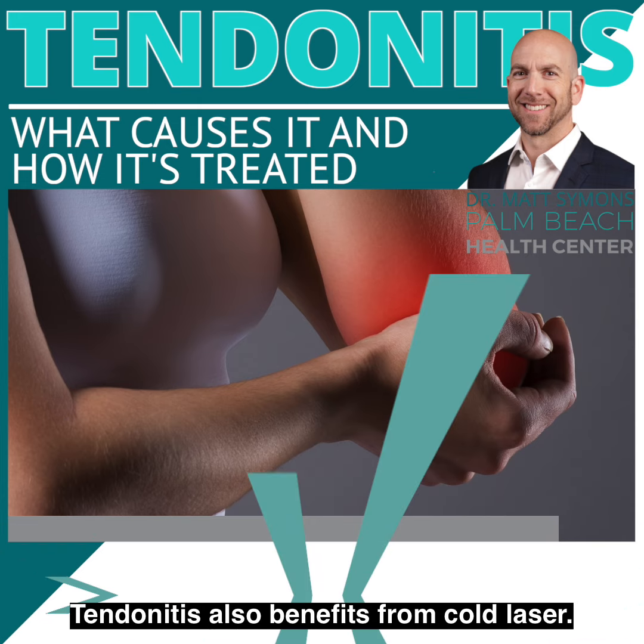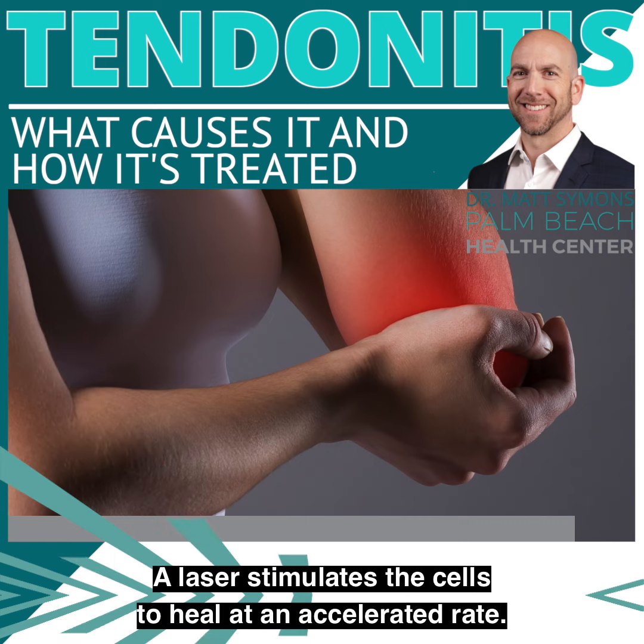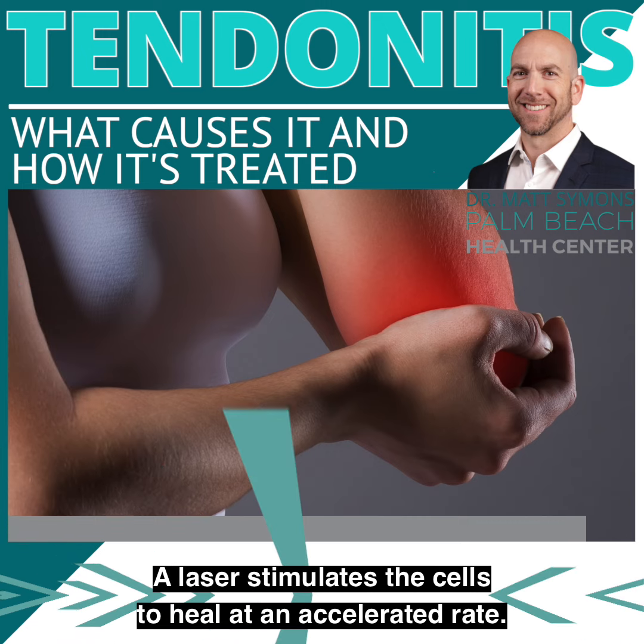Tendonitis also benefits from cold laser. A laser stimulates the cells to heal at an accelerated rate.